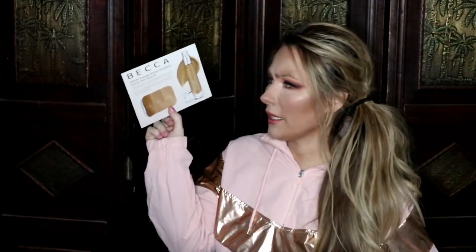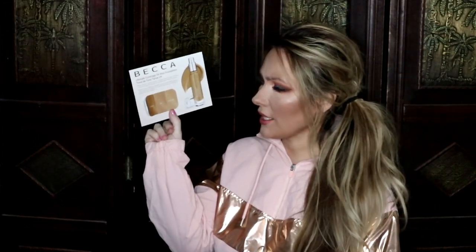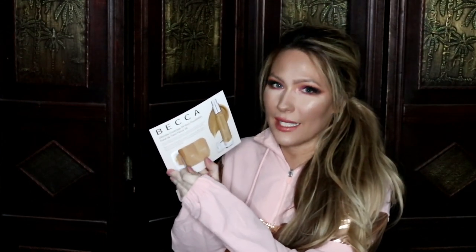I guess this was just a little throw-in, but it was the Becca Ultimate Coverage 24-hour foundation with three samples. What I went ahead and did was take the darkest one to see exactly how much of a sample they gave us on these little cards — and honestly it's pathetic. How are you supposed to try out and test a foundation if you're only literally getting the smallest amount ever?